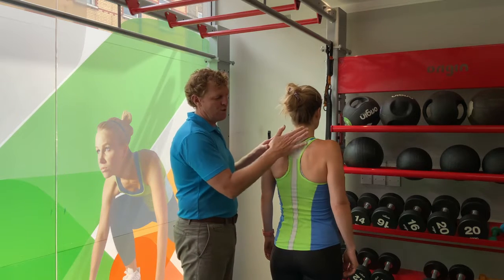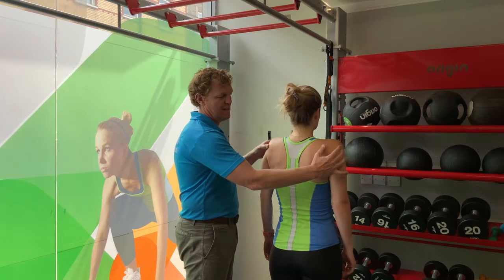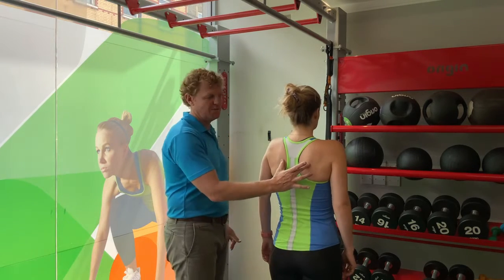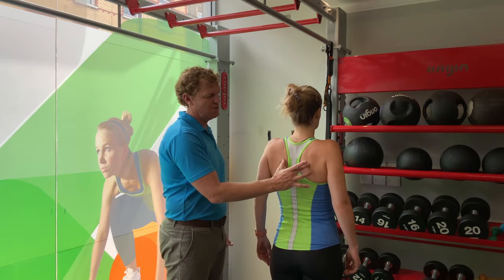Now we're going to — without moving the thoracic spine — just bring the shoulders forwards and back together. Do that a couple of times, and then try and find somewhere in the middle of the two of those.